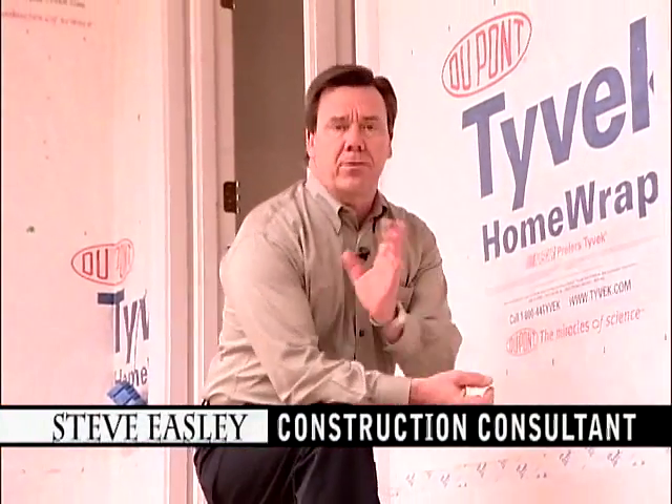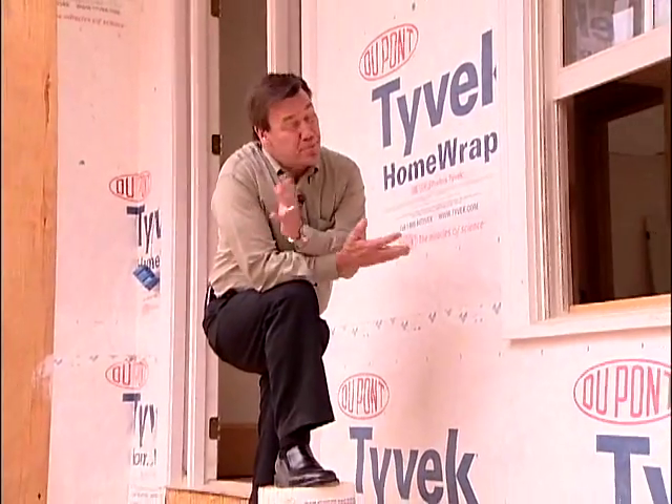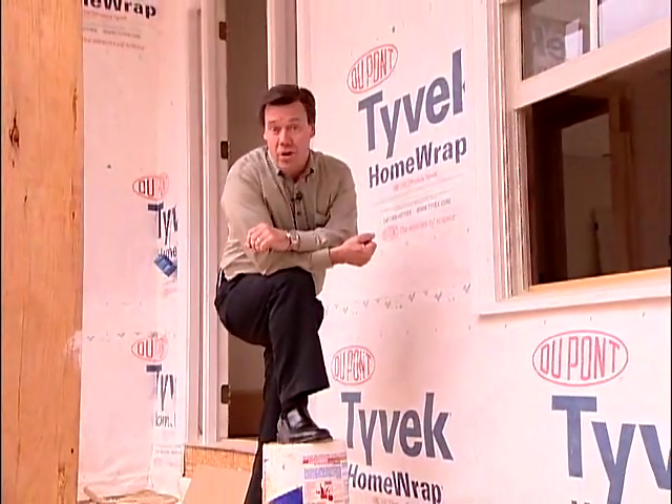What makes a builder successful is not how many homes a year they build, or even how much money they make. What makes a builder successful in large part is how much money they get to keep. And that's basically determined by how well they control their callback costs.